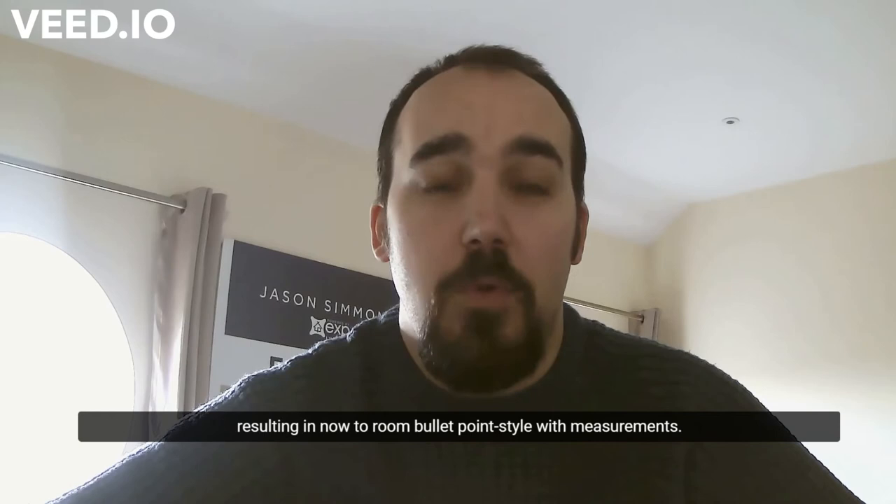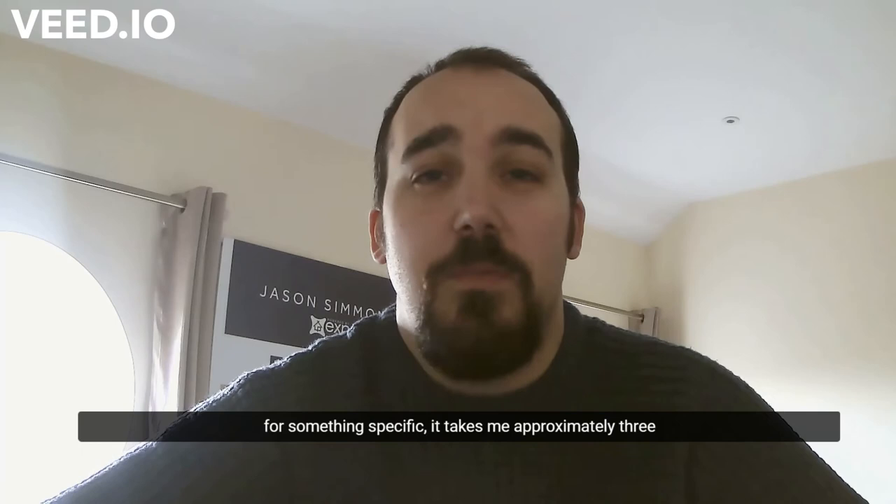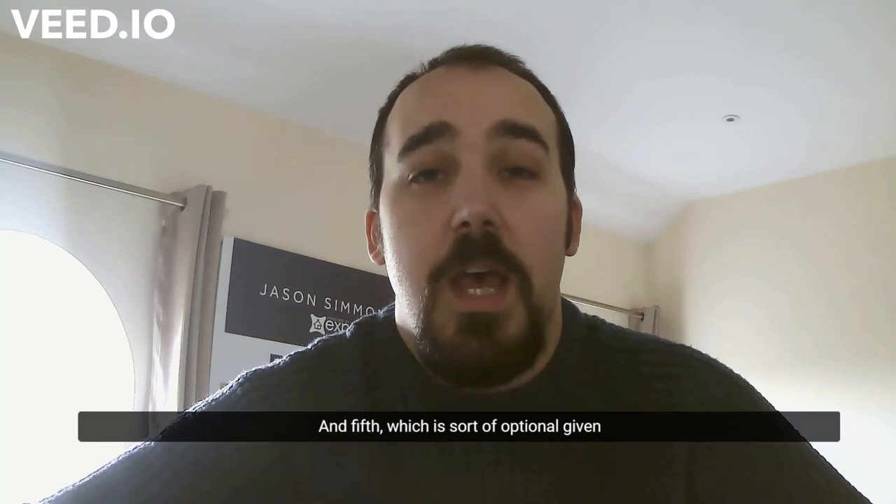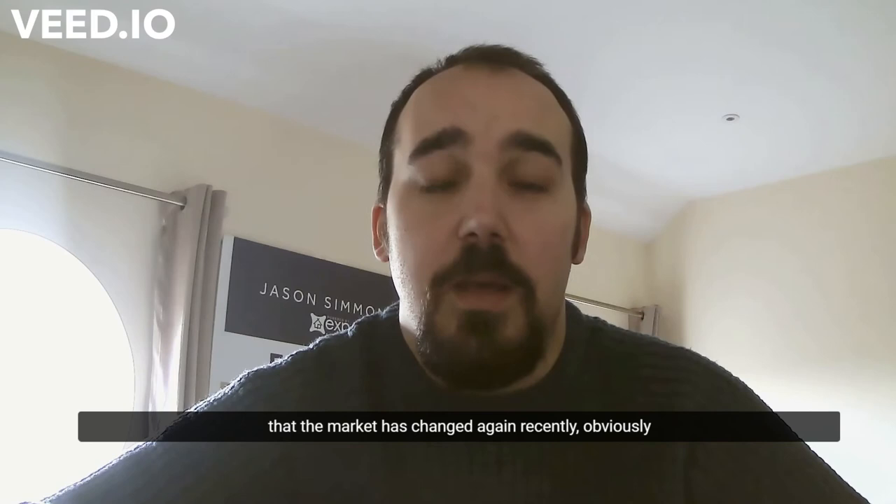Number four is a full description. A lot of companies, perhaps because of the speed of the market, are resorting to a room bullet-point style with measurements. But if you're a buyer looking for something specific, that's not enough. It takes me approximately three to five minutes to write a full description — it's not a big time consumer — and it really helps buyers looking for something specific.